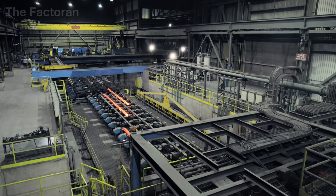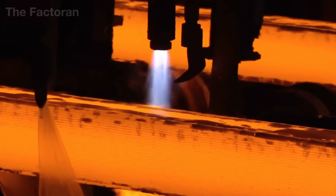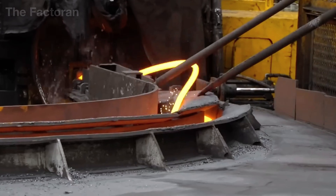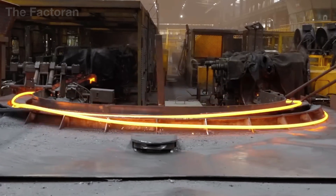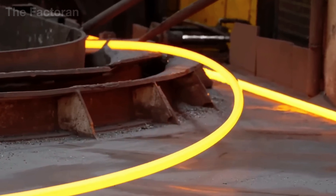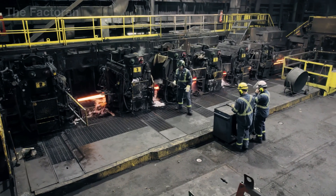These still-hot ingots are moved straight to the primary rolling line, where continuously rotating rollers exert tremendous pressure, compressing and elongating the metal step-by-step, reducing its cross-section and increasing its length. This hot-working deformation not only establishes the initial dimensions of the conductive material,